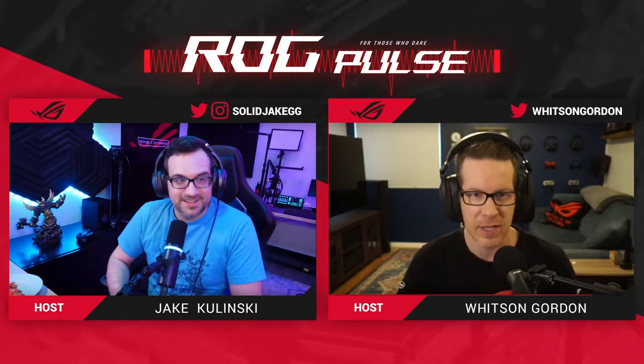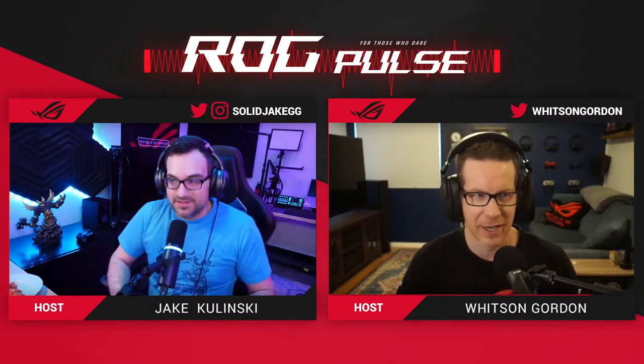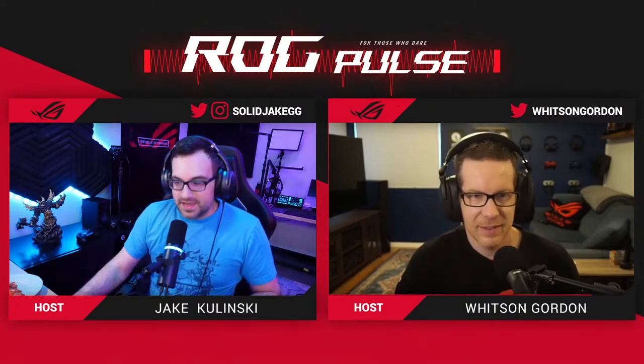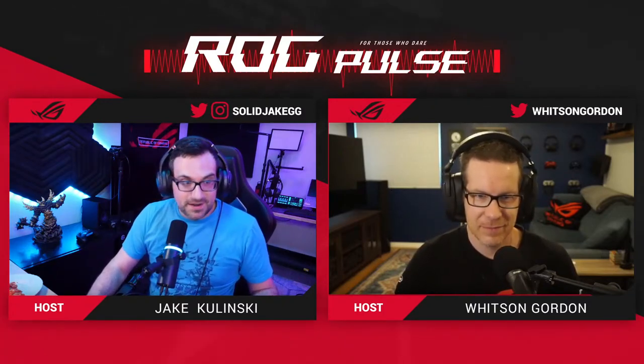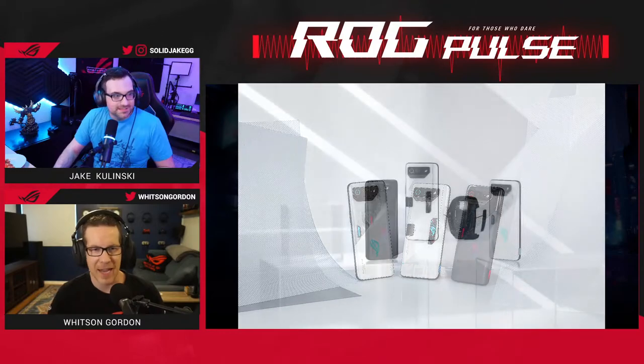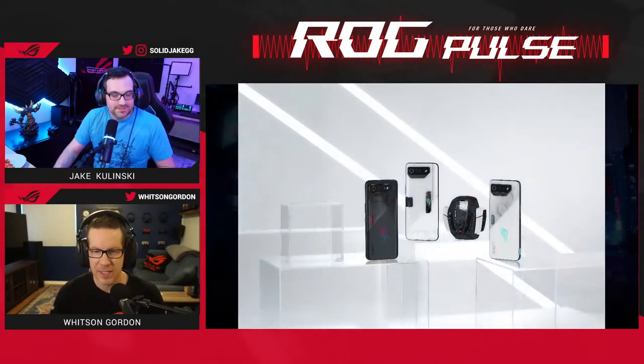Yesterday we announced four different versions of the RTX 4070 that we're making here at ASUS. And this is an item a lot of people have been asking for and are very excited about — it's the ROG Phone 7, here at last. People have been asking about the ROG Phone 7 since the ROG Phone 6 launch.